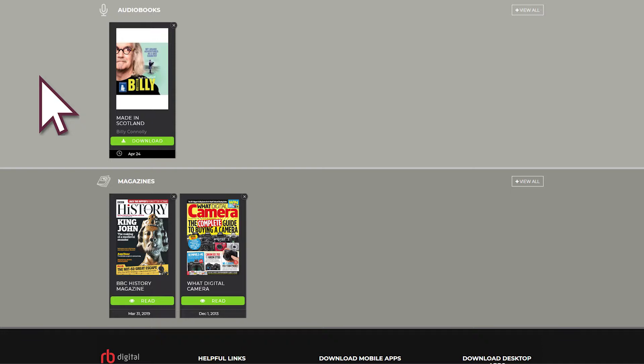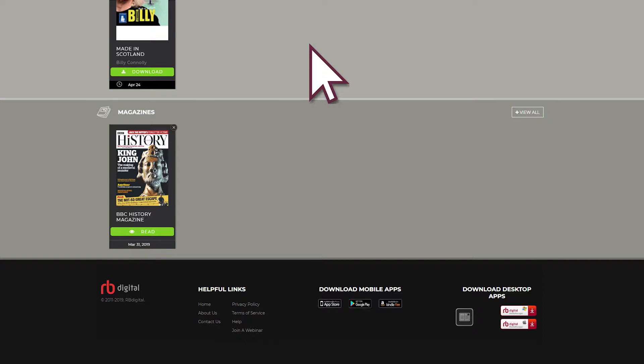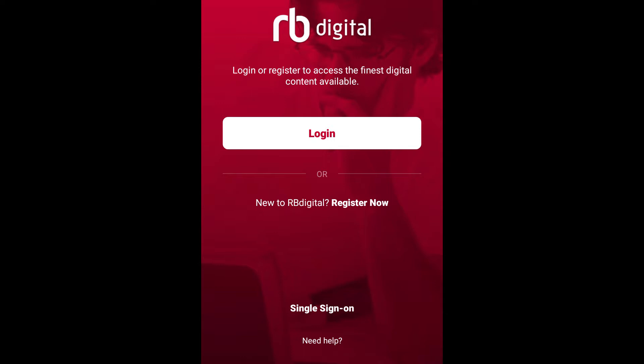From the menu choose Checked Out to see the items you currently have issued. Tap the cross in the top right to return an item, removing it from your bookshelf. To read your magazines or listen to audiobooks on the go, there are apps available for your mobile device. Search for RBDigital in the app store of your chosen platform.